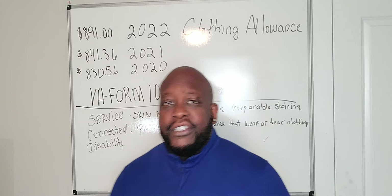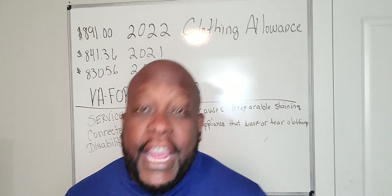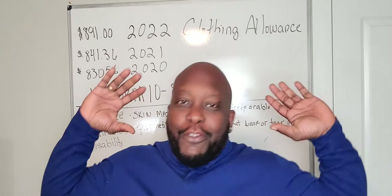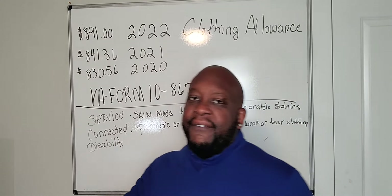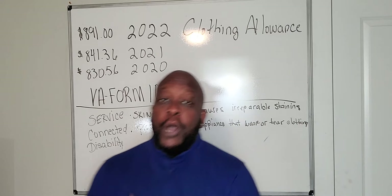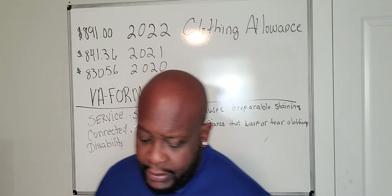Another thing to talk about: you can get more than one clothing allowance, which is even greater. I want to read you the criteria to be eligible for more than one. If you have an orthopedic device and a skin condition, that is one of the ways of qualifying for two clothing allowances.